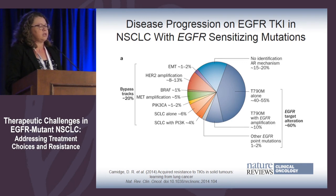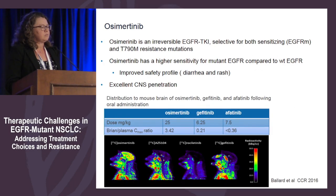Other potential mechanisms of resistance include BRAF mutation, MET amplification, PI3 kinase mutations, small cell lung cancer transformation, and HER2 amplification. Overall, about 60% of patients will have T790M, about 20% will have bypass track, and about 20% will have resistance mutations which we can't yet identify.